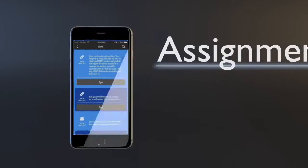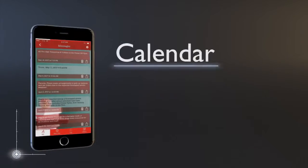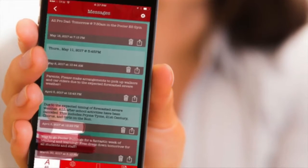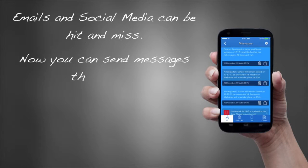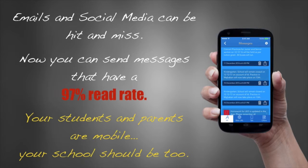Imagine being able to send messages to parents about homework and assignments, upcoming school events, and calendar changes. What if you could place all those messages right in the palm of their hand? Emails and social media can be hit and miss. Now you can send messages that have a 97% read rate.